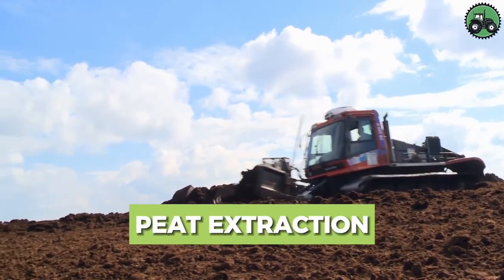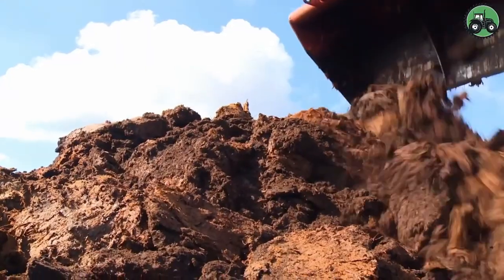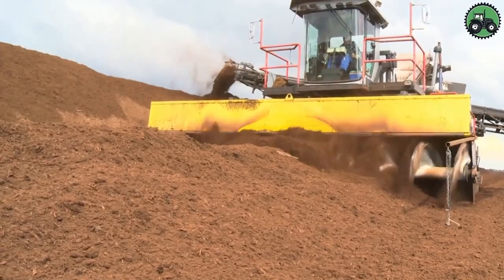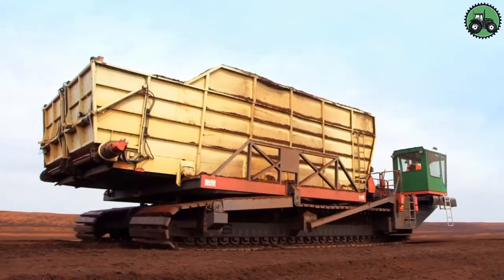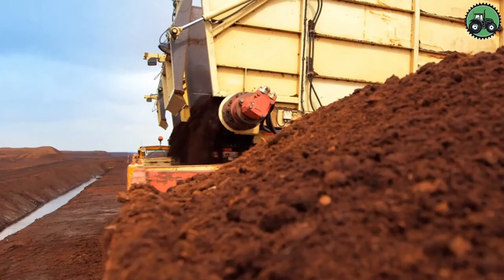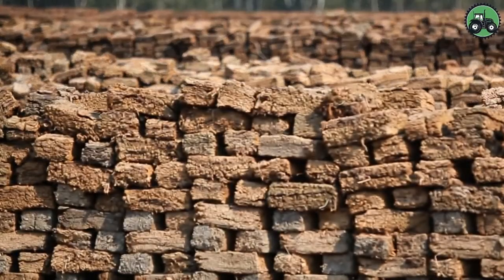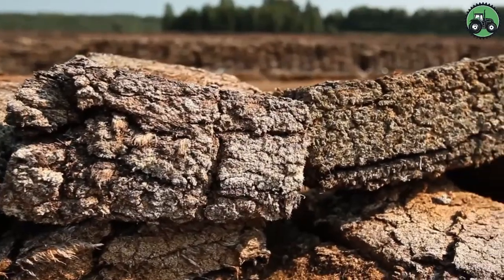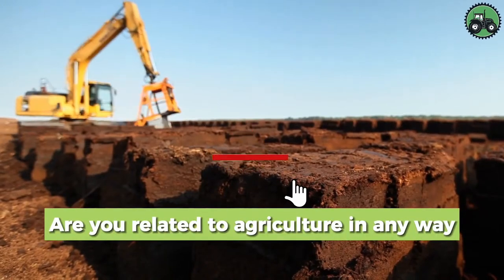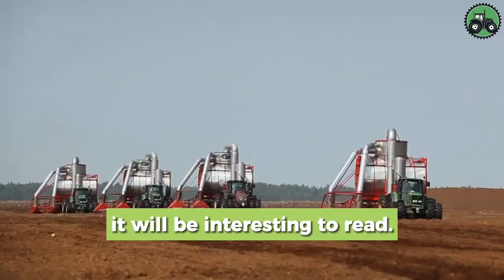Delve into the world of peat extraction, a fascinating process that involves the careful removal of peat from natural landscapes. This operation combines precision and environmental responsibility to harvest this valuable organic material used in horticulture, agriculture, and energy production. From wetlands to peat bogs, peat extraction is an essential industry requiring careful planning and sustainable practices to protect delicate ecosystems. Are you related to agriculture, or have you seen peat extraction technology? Write in the comments.